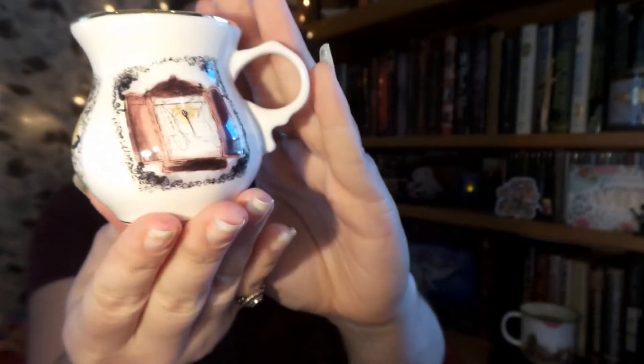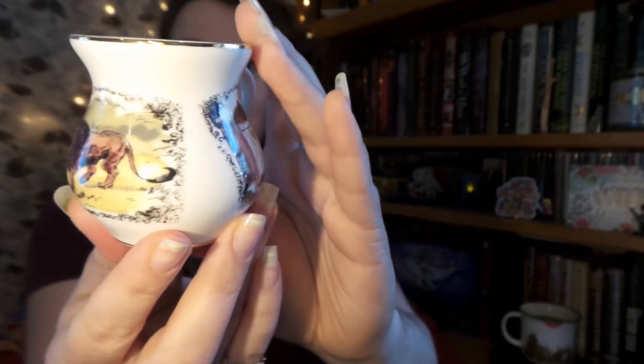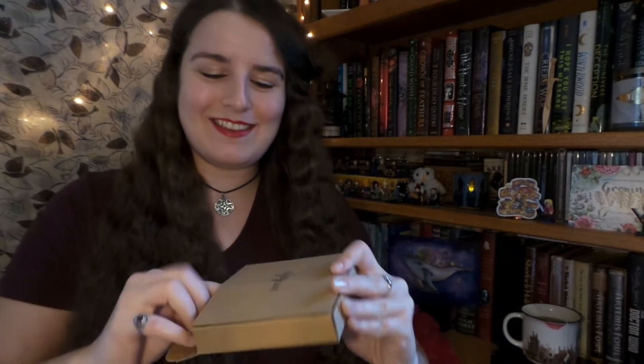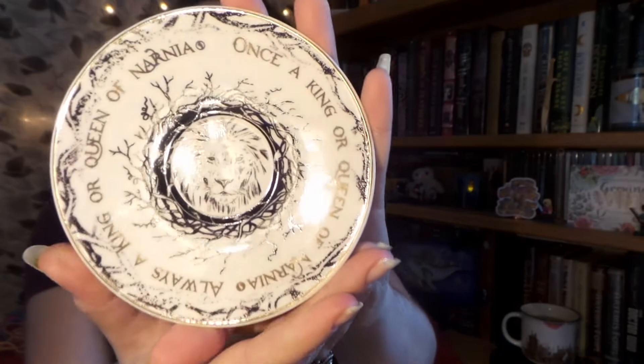Up next I see two boxes, and I think this is the item I'm super excited for — yes it is! It is beautiful! What we have here is a Turkish-style teacup with illustrations from The Lion, The Witch, and The Wardrobe — The Chronicles of Narnia — featuring Aslan, and Lucy and Mr. Tumnus at the lamppost. This is the cutest mini teacup I've ever seen. And the second box is the saucer — on it we have Aslan and it says 'once a king or queen of Narnia, always a king or queen.' It is beautiful.